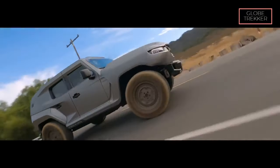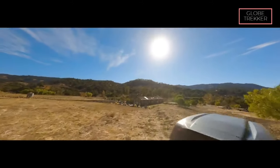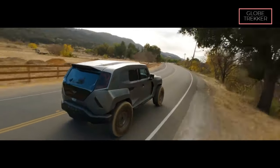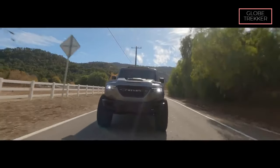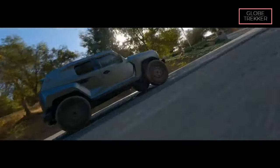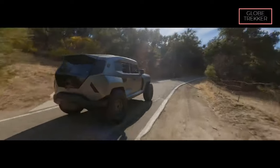Built for adventure, the Tank X doesn't shy away from off-road challenges. Its rugged suspension system, off-road tires, and ample ground clearance make it a formidable force on diverse terrains, ensuring that safety is not compromised regardless of the path taken. The Tank X also features an on-demand 4x4 system, providing optimal traction and control. Whether navigating city streets or venturing off the beaten path, this SUV adapts to the driving conditions, ensuring a secure and confident ride.